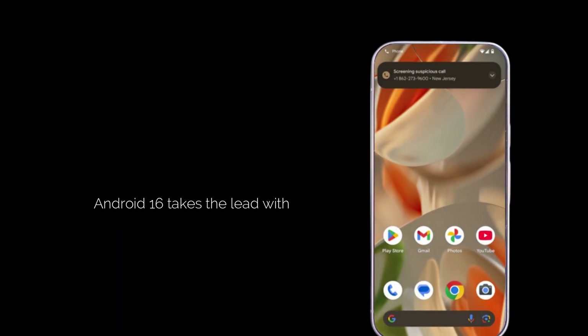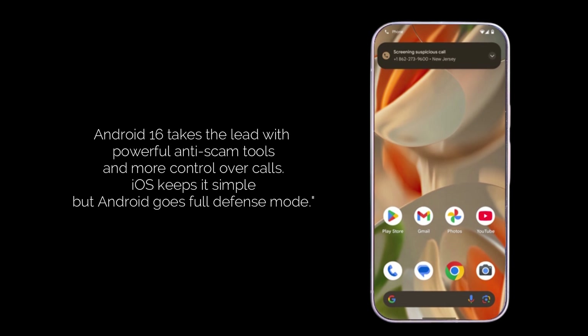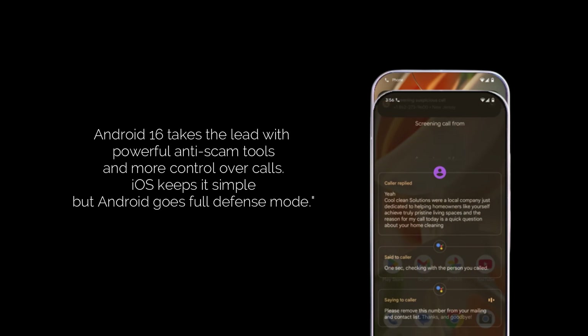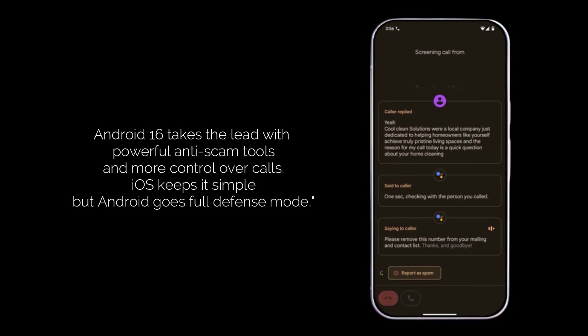Anti-scam features: this is where Android 16 takes the lead, with its deeper integration to block harmful actions like sideloading apps during a call. iOS keeps things simple for filtering. User control: